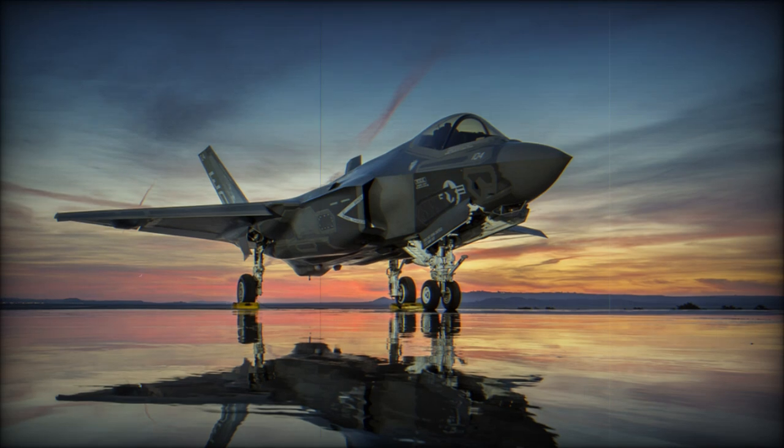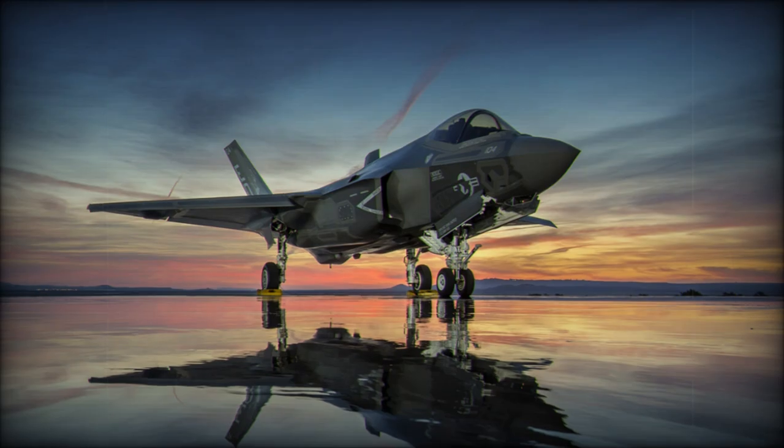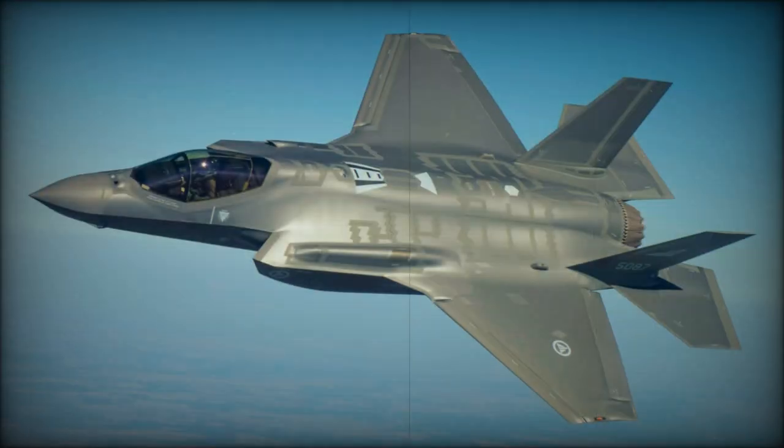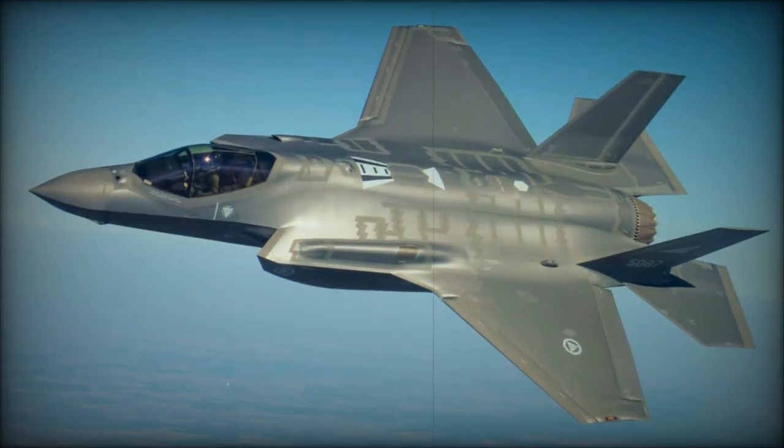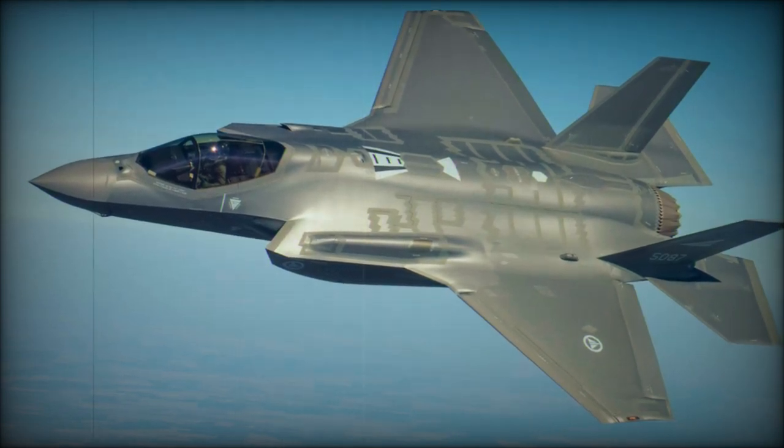The F-35B is capable of short takeoff and vertical landing (STOVL), and shares the same dimensions as the F-35A but has a slightly higher empty weight of 14,580 kilograms. Its combat range is 869 kilometers, optimized for maneuverability.